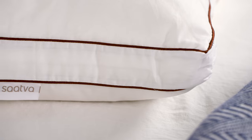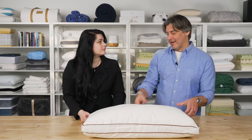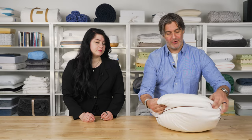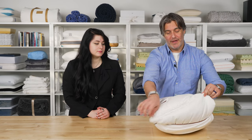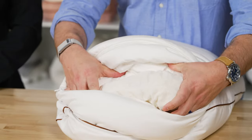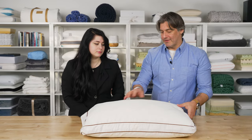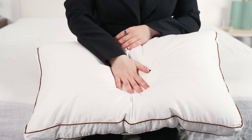This pillow is made with shredded Talalay latex and a down alternative in a chamber design. When you unzip it, there's an outer chamber with a down alternative plush feel, and inside that is another chamber holding the shredded Talalay latex. You get an initial soft feeling when you first press in, but then you meet that latex, which gives pressure relief for your neck without sinking too deeply. It's a great balance between the down alternative and the latex.